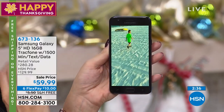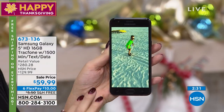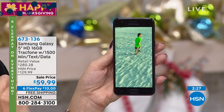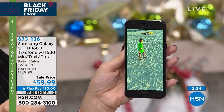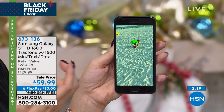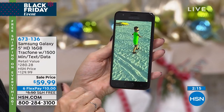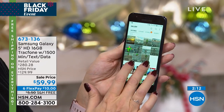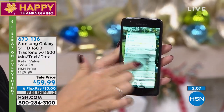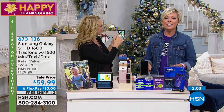16 gigabytes means you can take about 5,000 photographs, but you can add a memory card. With a micro SD, you can add up to 400 gigabytes. With the other top-selling phone on the market, you cannot add memory — it's a fixed memory device. But with this, it's totally expandable. So if you run out of room, you can always add more memory.